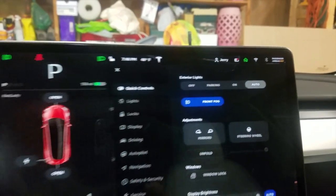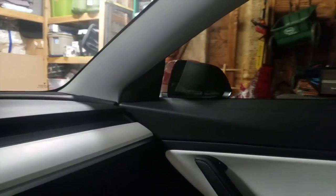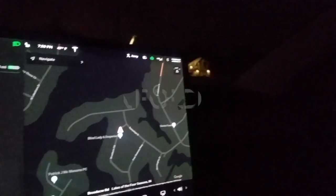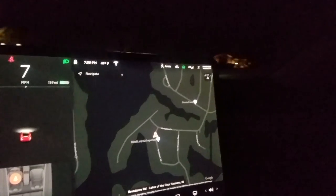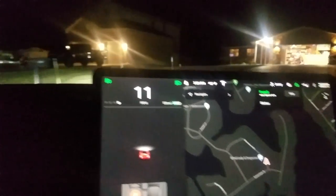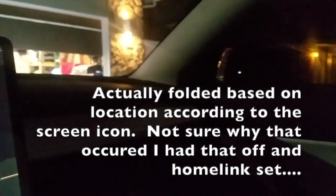Now we're going to pull out of the garage and pull back in so you can see how the mirrors work with that setting. The mirrors are currently folded in. As soon as I pulled out from my driveway, they unfolded. I'm spinning around to go back to the house so you can see them fold back up — and there they go, they're closed. That was the auto-folding mirrors portion of the video. You can do it geographically or via your HomeLink settings.